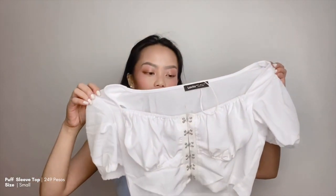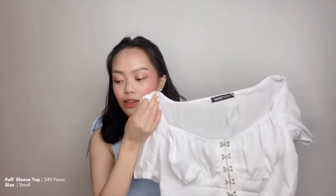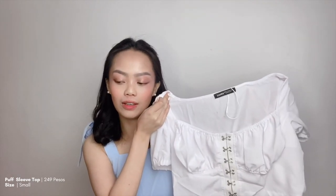The next item that I got from Lovito is actually this puff sleeve top. It's very perfect for a soft girl outfit because of the puff sleeves. I got this for only 249 pesos in size small. And in the try-on video, I partnered it with the pink skirt — you will see it in the next portion of this video.